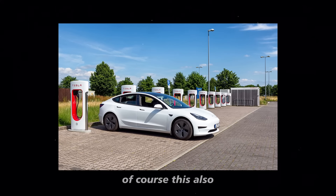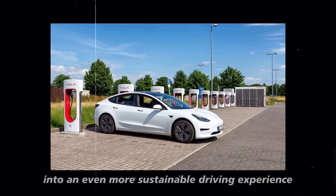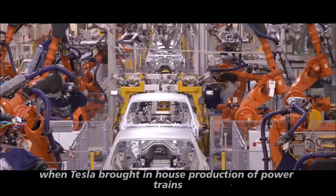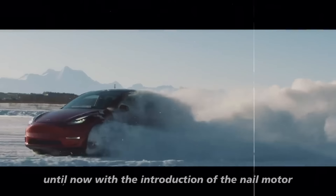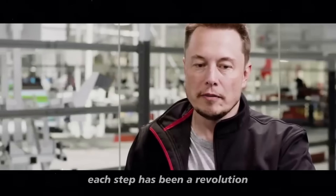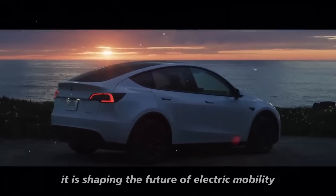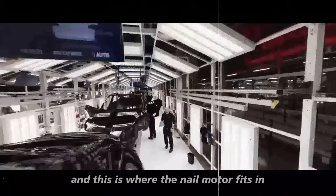Of course, this also translates into an even more sustainable driving experience. Since 2012, when Tesla brought in-house production of powertrains, until now with the introduction of the nail motor, each step has been a revolution. Tesla is not just building cars — it is shaping the future of electric mobility, and the nail motor is the latest piece of this fascinating puzzle.